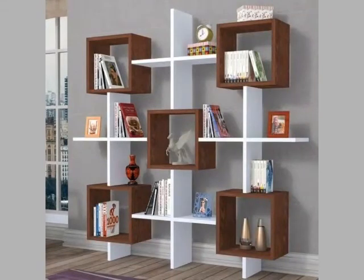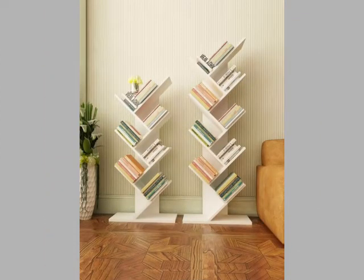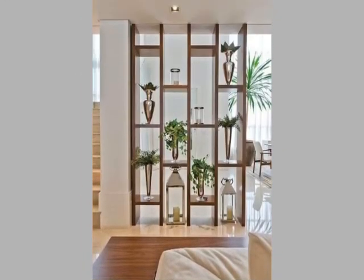Friends, you can see the stylish and beautiful wood bookshelf designs in this video. These are very unique and stylish designs. You can see the unique style bookshelf designs and decorate your home with these designs.